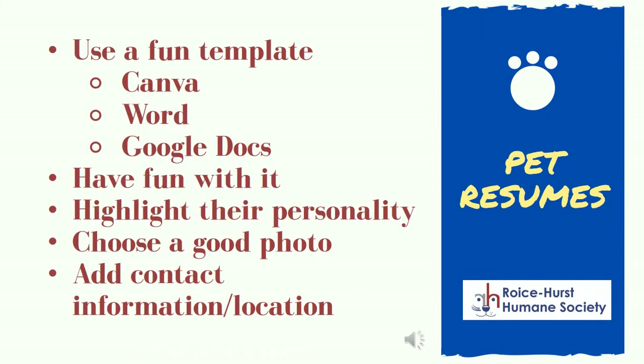Another fun tool is to create a resume for your pet. Google, Microsoft Office, and Canva all have great templates that can help get you started. This is a time to have some fun with your foster's qualities. Really highlight their positive traits and personality. Make sure to choose a good photo too. You'll also want to be sure to add contact information — this does not mean your personal information. Put the shelter website and direct them to the Pets and Foster Care application.